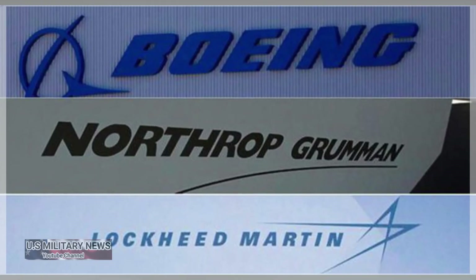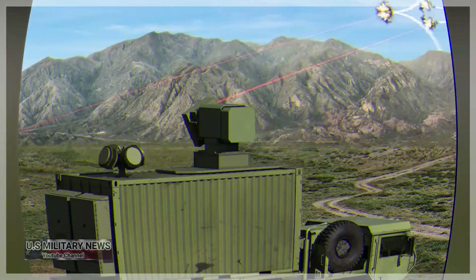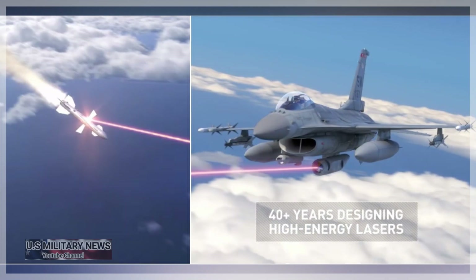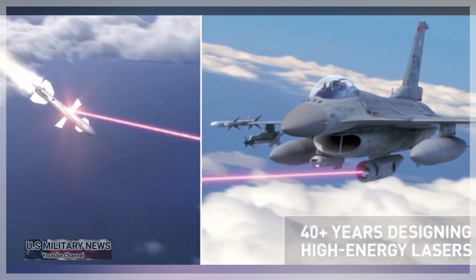The SHIELD pod, which the Air Force worked on with Lockheed Martin, Boeing, and Northrop Grumman, will consist of three major subsystems: the pod itself, the laser, and beam control. The Air Force Research Laboratory received the pod this month, and the two remaining subsystems will arrive later this year.